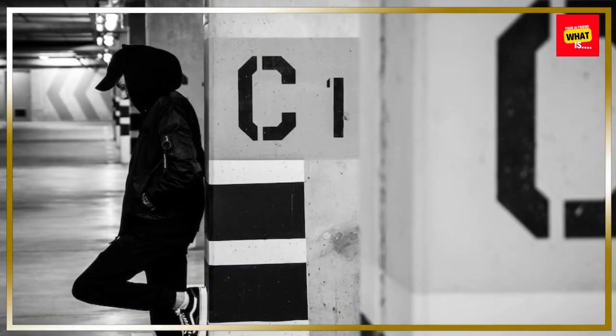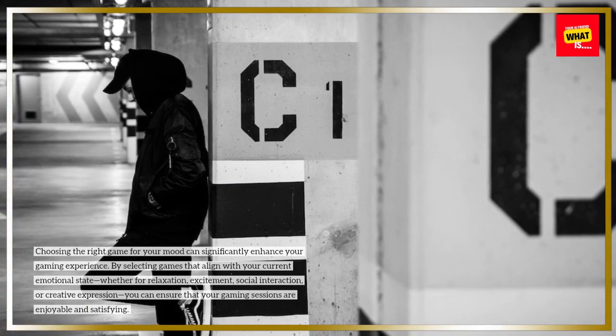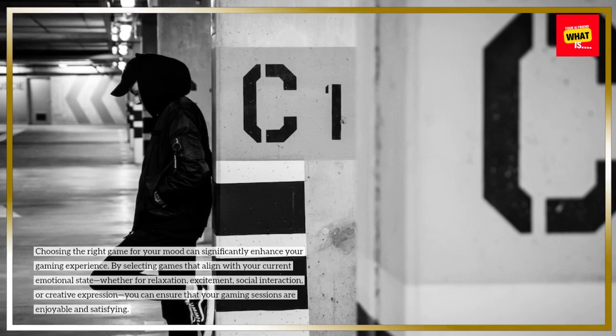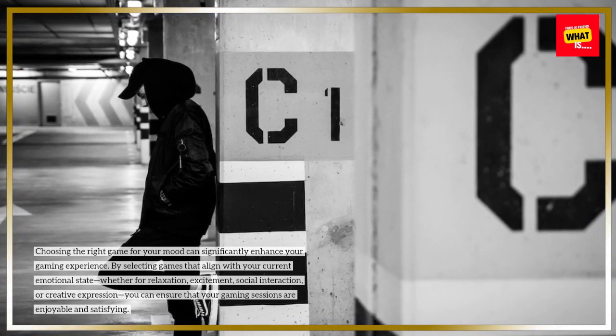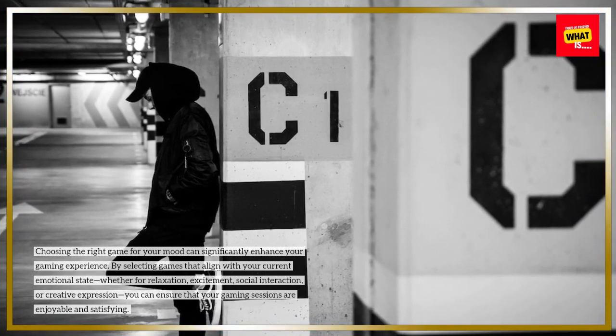Choosing the right game for your mood can significantly enhance your gaming experience. By selecting games that align with your current emotional state — whether for relaxation, excitement, social interaction, or creative expression — you can ensure that your gaming sessions are enjoyable and satisfying.